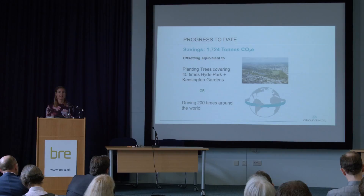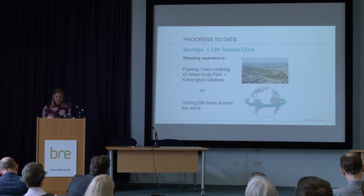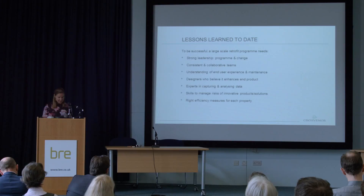Three years into our programme, we've saved 1,700 tonnes of carbon — which, to put that in perspective, is the equivalent of planting trees across an area 45 times the size of Hyde Park, or driving around the world 200 times. It's a substantial difference, and that's just three years in.